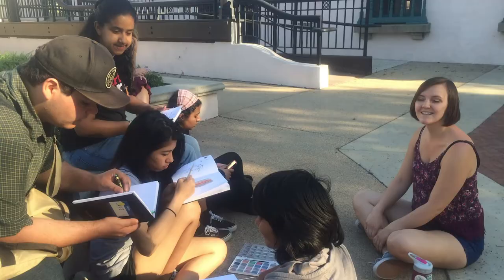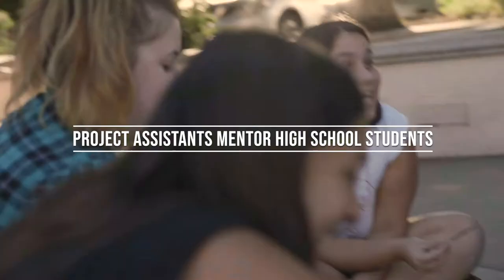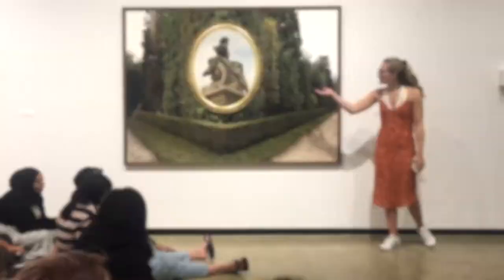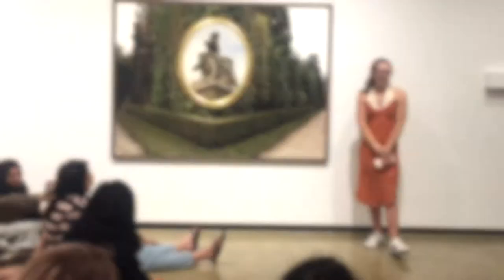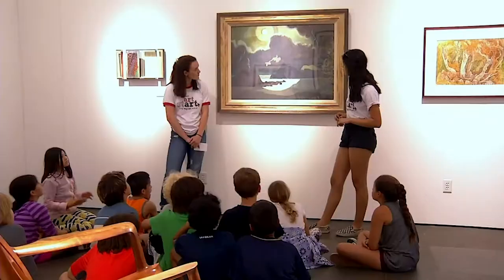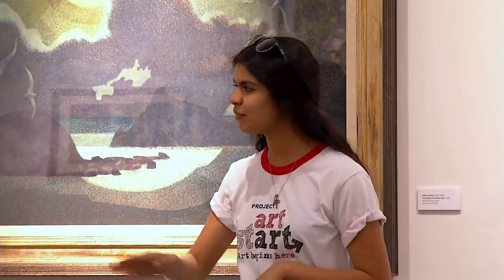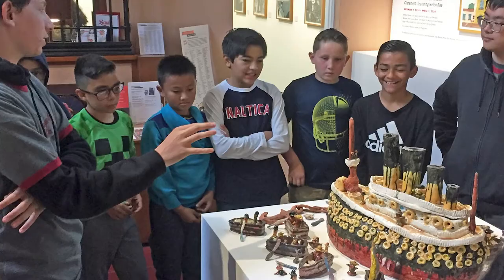Over time, Project ArtStart grew to include project assistants — area college students who, working with Claremont High School students, mentored and coached them so they would be ready to present their own lessons. Claremont High students, or ArtStarters, had a chance to plan and present their own lessons to elementary school students — fourth, fifth, and sixth graders from now five different schools that Project ArtStart serves.